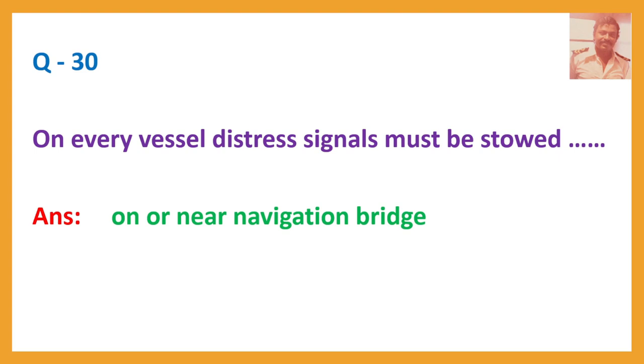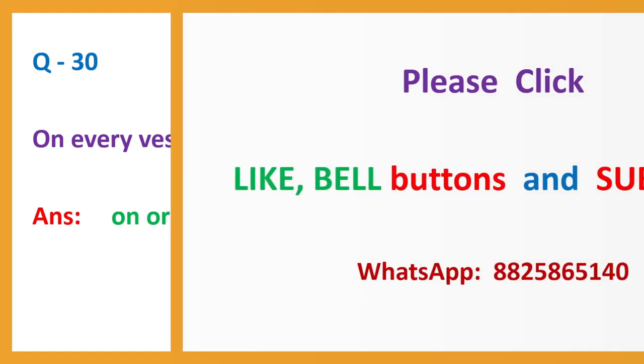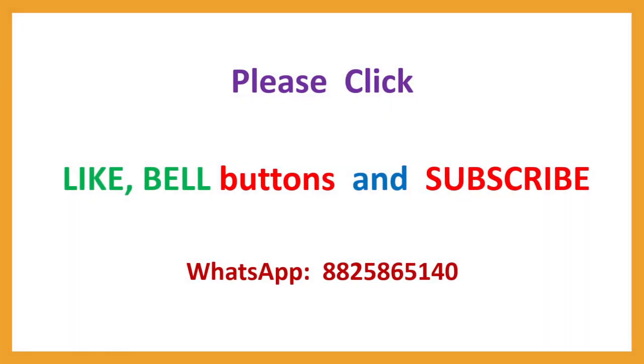Question number 30. On every vessel, distress signals must be stored on or near the navigation bridge. These are the 30 questions in set number 3.